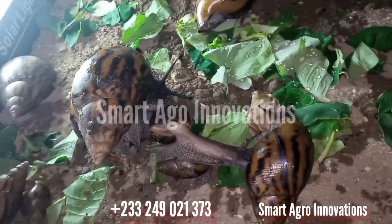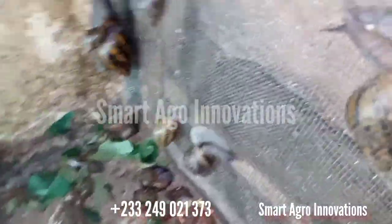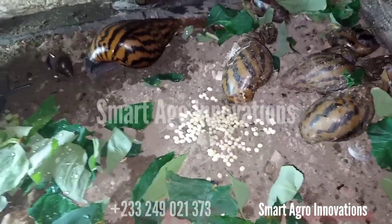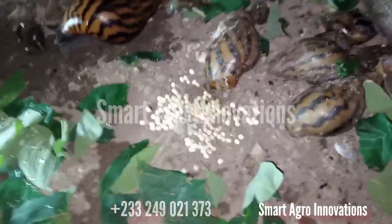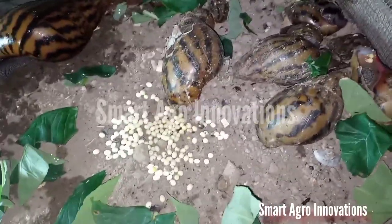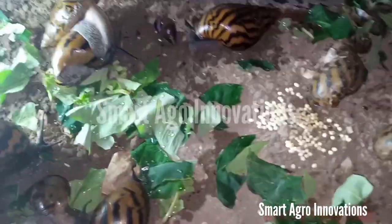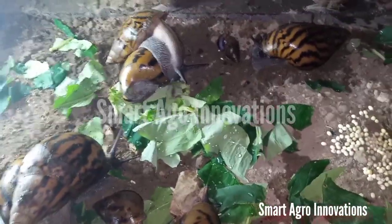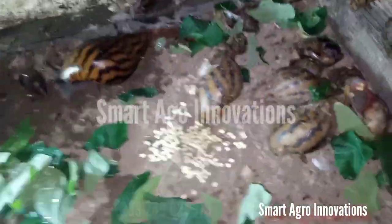Smart Agri-Innovation — we try to put every smart idea out there. We make things simple and real to you. We've had 163 eggs, and we are going to hatch them. After hatching, you get to know that indeed one snail can give this number. So if you want to go into snail farming and you have all this basic information, you can easily calculate your cost-benefit analysis and know whether it is lucrative or not. It is real and physical — it's Smart Agri-Innovation.